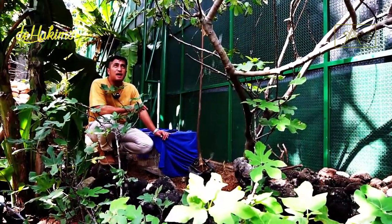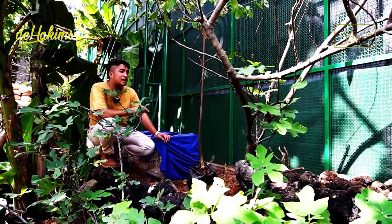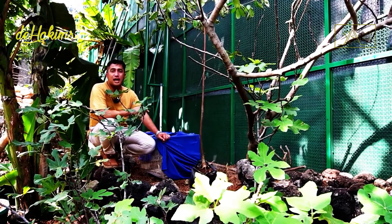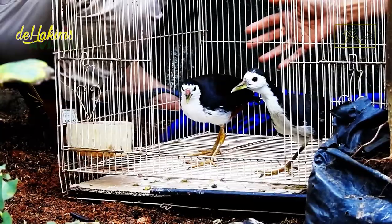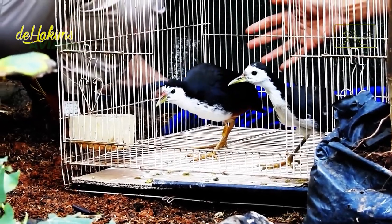Our primary goal in building this aviary is to preserve animals, so these animals certainly cannot live alone. Therefore, we had to find a partner for the white-breasted waterhen — and we've got it. Here is the white-breasted waterhen's companion.